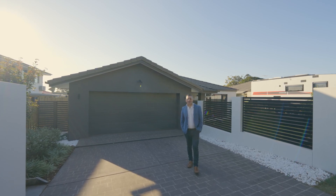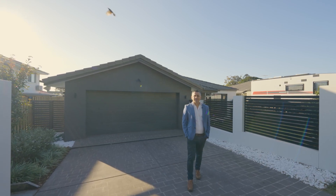Thanks for watching our video of this stunning home. Don't forget to reach out and I'll see you at the Open Homes. Bye-bye!